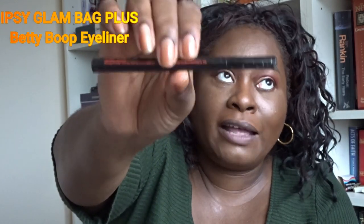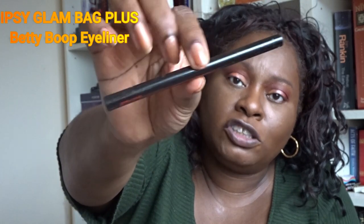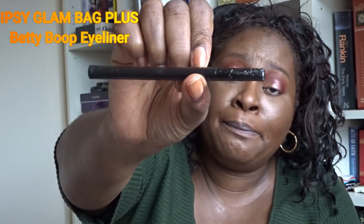The other eyeliner I've been using came in the Ipsy Glam Bag Plus. Ipsy's October theme was Betty Boop, and I got the Betty Boop eyeliner. That's what I'm going to put on now.